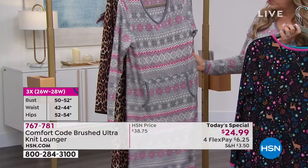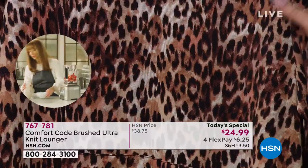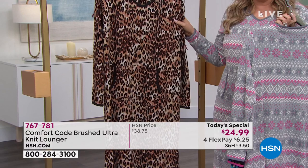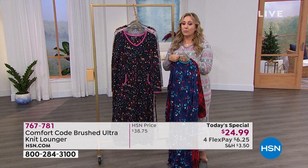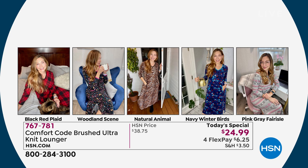Shannon Fox wore it, Callie wore it at midnight - we started with 13,000 and have about 2,000 left, so this might be the final presentation. We're introducing our special guest Amy West, who's here in all the colors: black red plaid, woodland scene, natural animal, navy winter birds, and the pink gray Feral Isle - which I'm wearing.